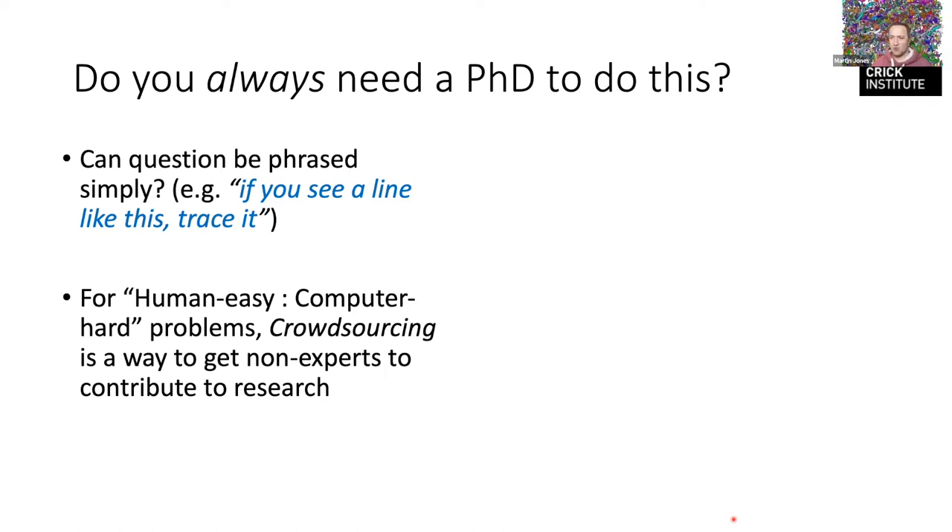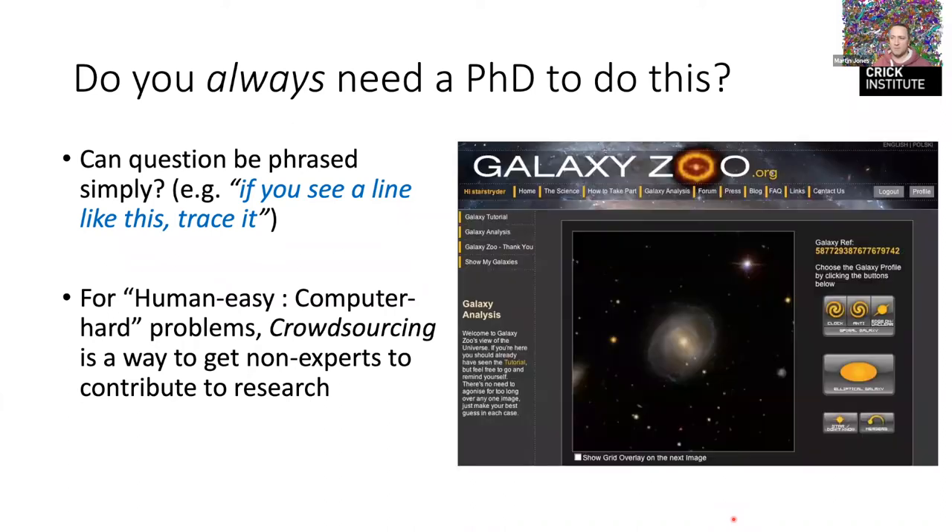If the question is 'find the endoplasmic reticulum in the sheet morphological domain,' there's some knowledge you need to unpack that and trace those objects. But if you can phrase a question as 'if you see something like this, draw around it,' then you don't need a PhD — this is what you might call a human-easy, computer-hard type of problem. This is where the field of crowdsourcing or citizen science has grown up.